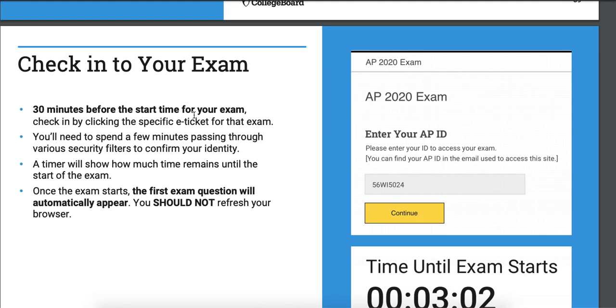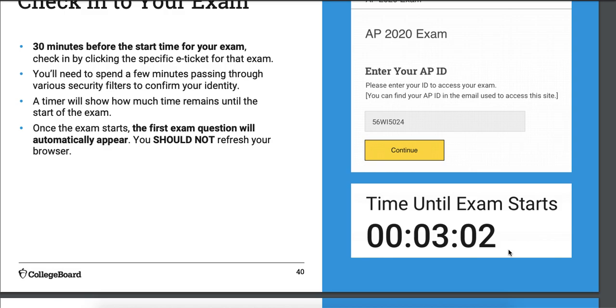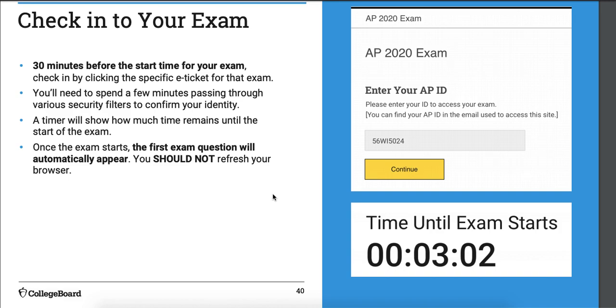Check in for your exam about half an hour early — probably more like 15 minutes is fine. You'll enter your AP ID and a timer will show you how much time there is until 3 o'clock. Don't mess with your browsers — this is the mistake that happened to Blaha. He had to refresh his browser because he accidentally closed it, so he had to reopen it and re-log in, losing time. Also, don't sign in 15 minutes early and then wander off. I did that with my practice test and came back having lost 10 minutes, because when the timer hits zero, your test starts regardless.